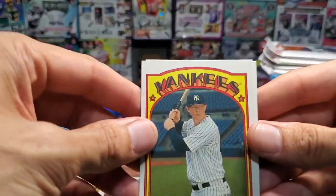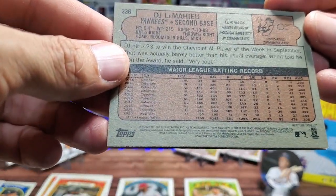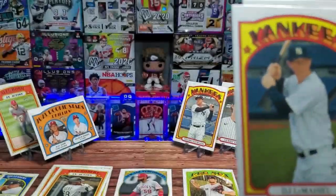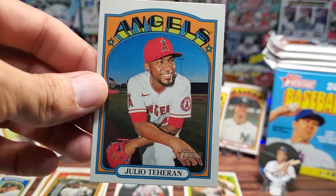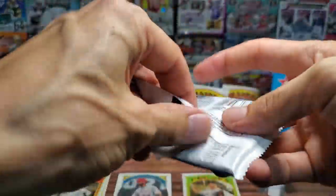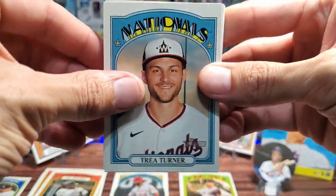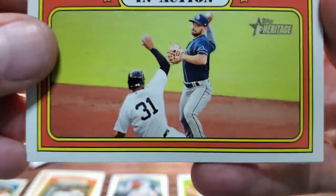We got Colton Brewer for the Red Sox — that doesn't look like the proper colors for Red Sox, so that might be a short print. We'll put him in the pile. DJ LeMahieu — he's the second baseman for the Yankees, I don't know why I always get him confused with the catcher. I'm gonna do better. Here we have Angels, Julio Terran possibly.